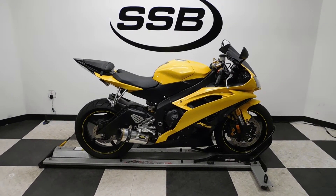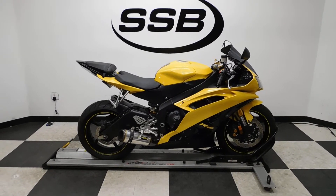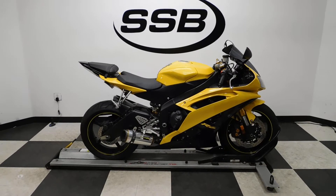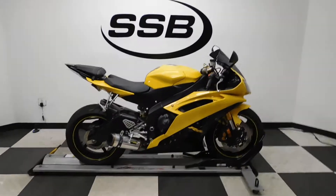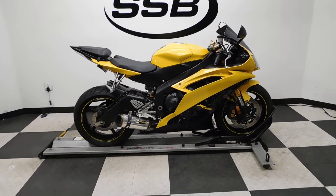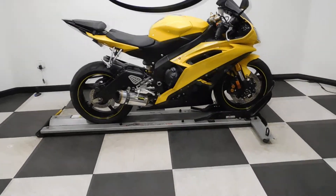Welcome to simplystreetbikes.com. Today we have a 2008 Yamaha YZF R6. This bike has 11,800 miles on it roughly and is still in excellent condition. It's had a light set down on the right hand side but it's barely noticeable. We'll show you what it's got on it, what we've seen, and then we'll fire it up for you.